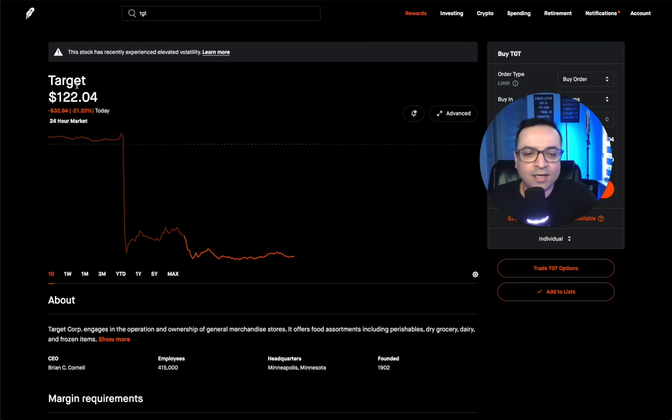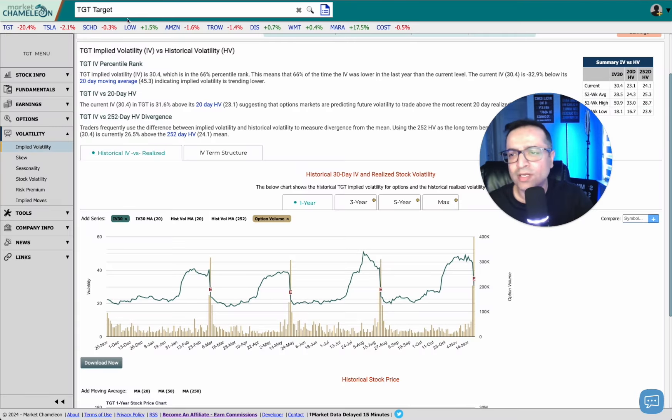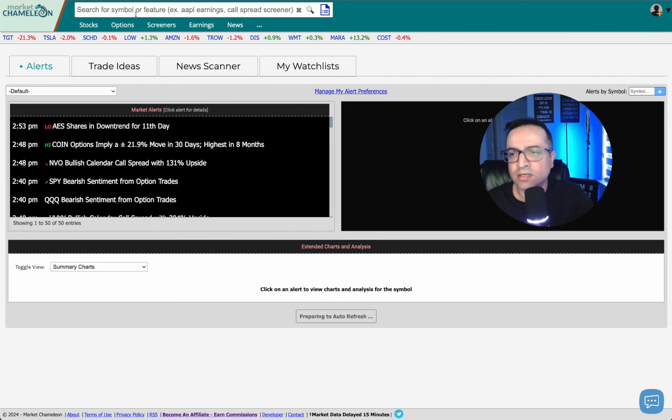Here's Target — earnings came out and Target tanked, but I still like the company. I like to invest in things I know, but you have to do your research. This is where tools like Market Chameleon come in. I've got a link in the description below. I use Market Chameleon for a lot of my stock research. When you go in, type in the stock symbol — Target — and the first thing I look at is fundamentals and fair value.